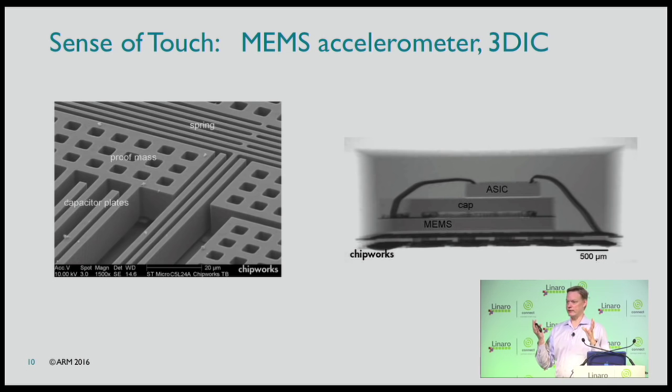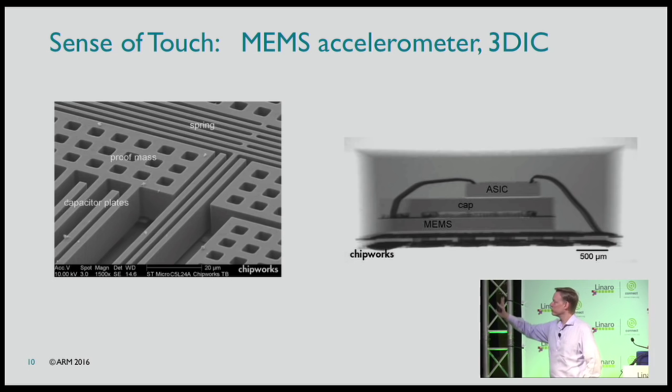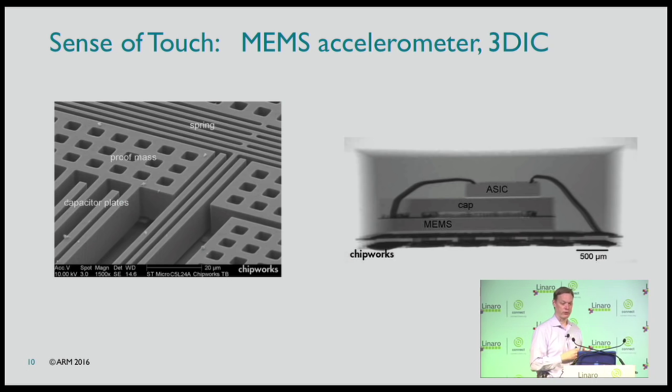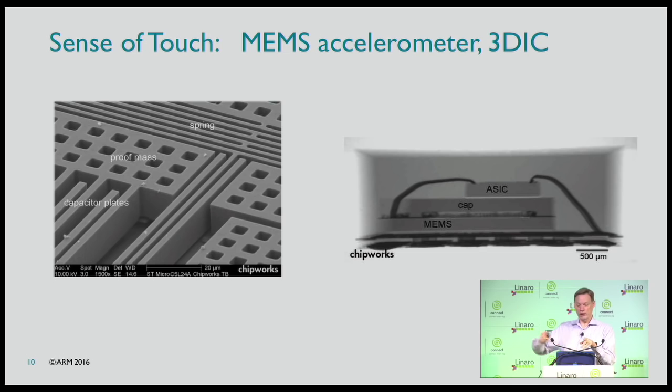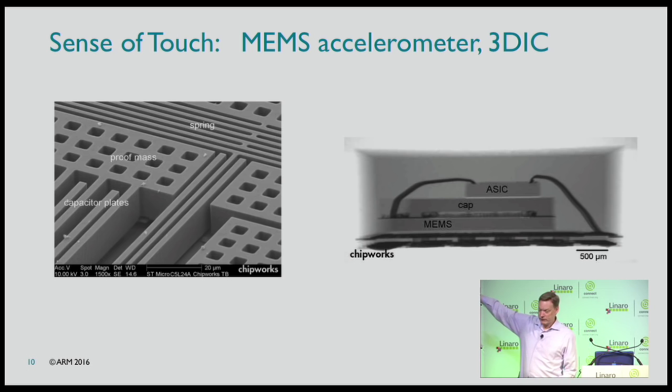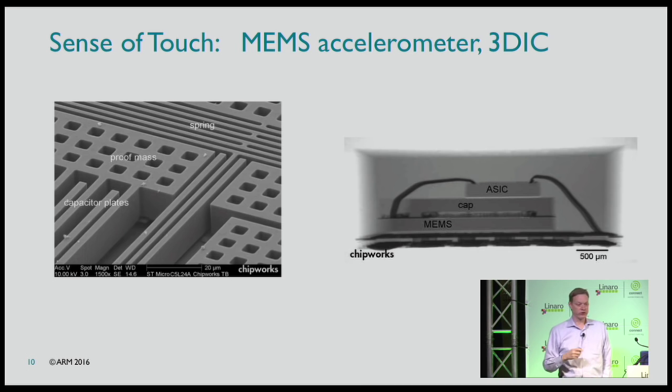The first sense is touch — it turns out touch is easy. This is actually out of a physics textbook: weights on springs. That's how you build an accelerometer. Inside these chips there's a mass, a spring, and a capacitor. As the mass moves when you accelerate or decelerate, you get a different electrical reading and can figure out if you're accelerating. These are relatively big circuits, making them cheap, and things like airbags have driven the cost way down.